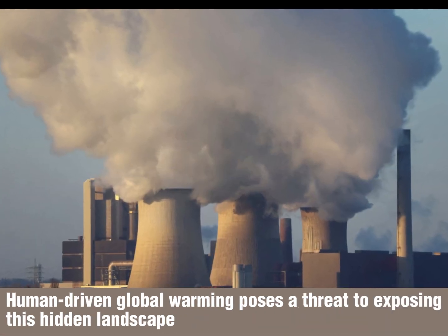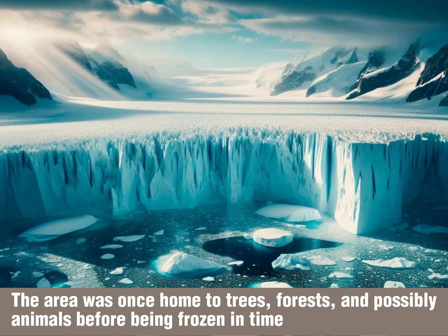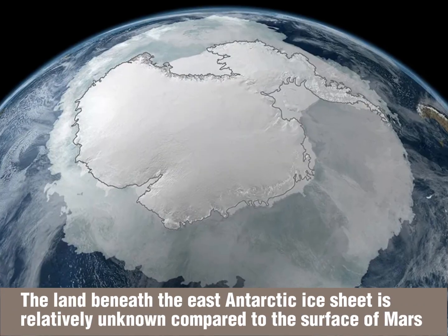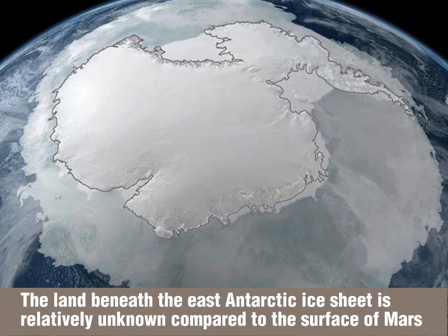Human-driven global warming poses a threat to exposing this hidden landscape. The area was once home to trees, forests, and possibly animals before being frozen in time. The land beneath the East Antarctic Ice Sheet is relatively unknown compared to the surface of Mars.